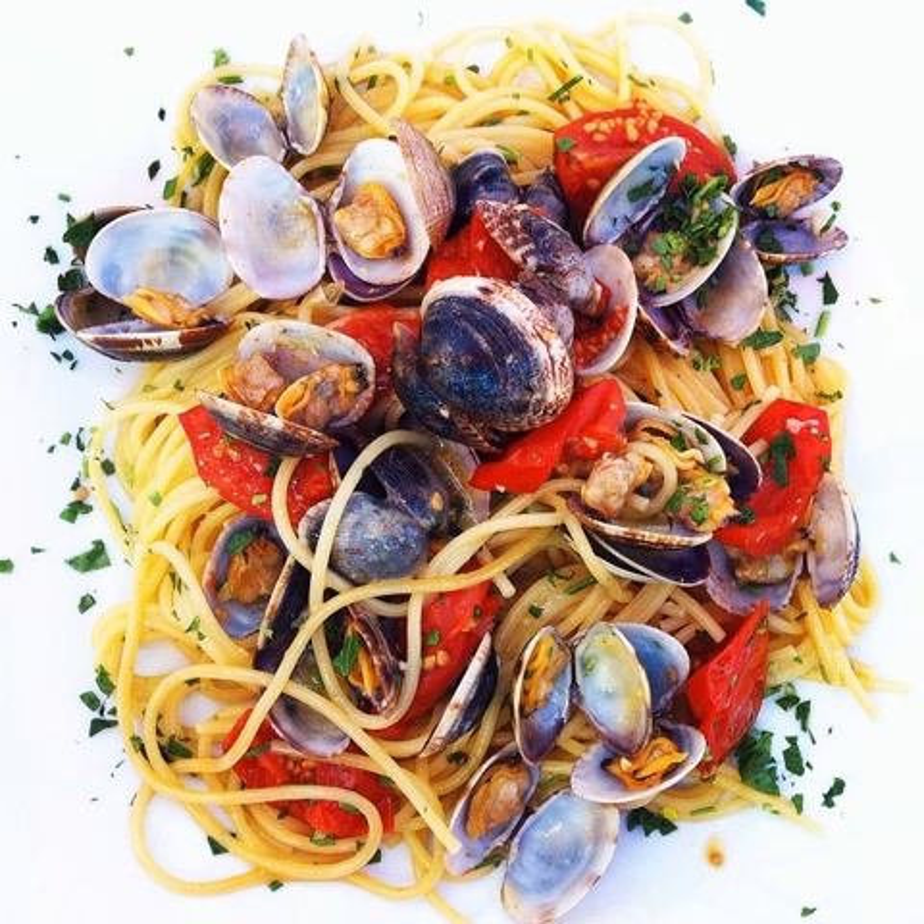Italian breakfast consists of café latte or coffee with bread or rolls, butter and jam. A cookie-like rusk hard bread, called fette biscottate, and cookies are commonly eaten. Children drink hot chocolate, plain milk, or hot milk with very little coffee. If breakfast is eaten in a bar, it is composed of cappuccino and cornetto, frothed hot milk with coffee and a pastry, or espresso and pastry.